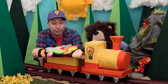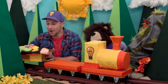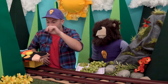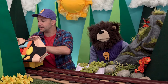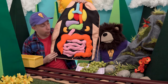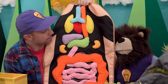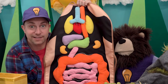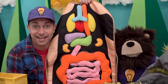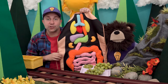Mayta, look what's inside the box! Thank you, idea train. Inside this box is an apron that has pretend organs on it. All these organs together make up our digestive system. This is what it looks like inside our bodies — isn't that neat?